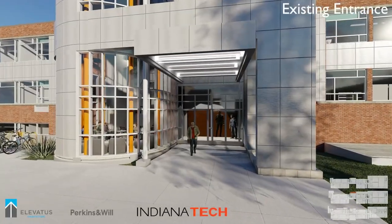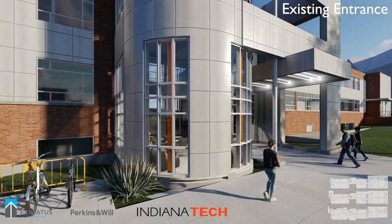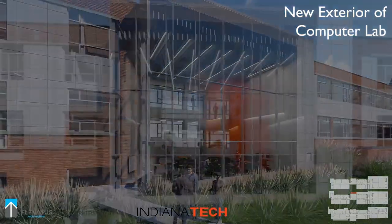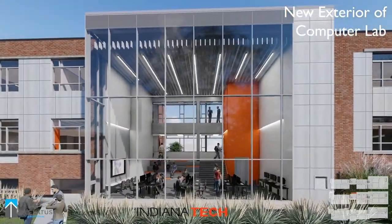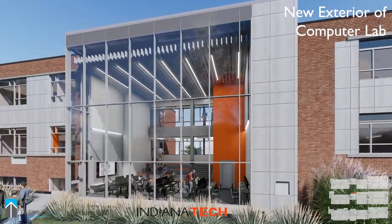The most noticeable exterior change to the current Zollner affects the main entrance and lobby area. It's being converted into a 24-7 computer lab that will give students access to all engineering and computer sciences software at any time of the day. The lab includes a tiered seating area that will foster student collaboration.